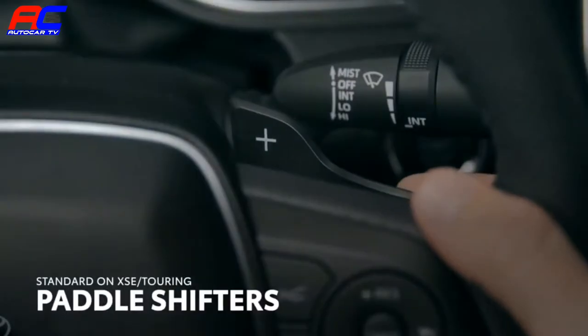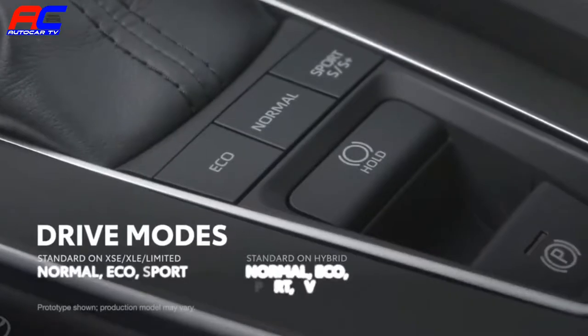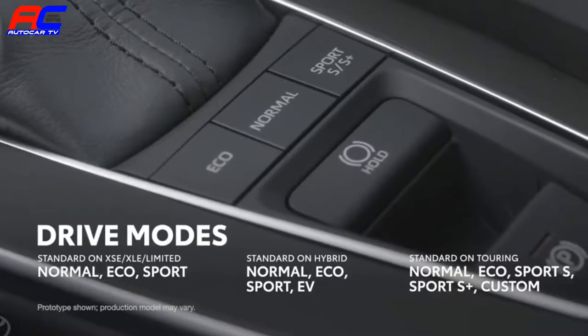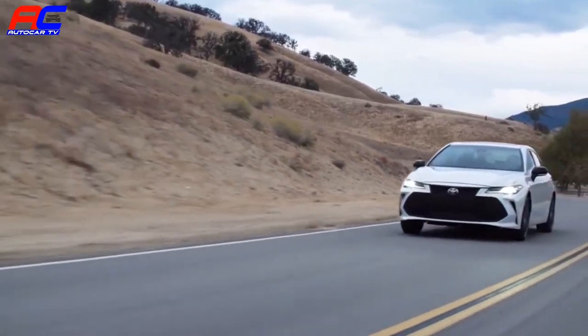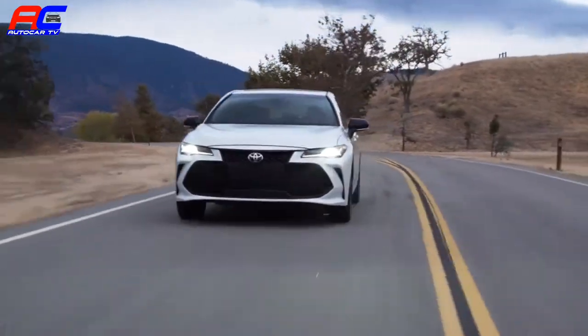Not just by equipping paddle shifters by the steering wheel, but by implementing some of the smartest drive mode features Toyota has ever made. These models now have the ability to completely transform their driving manners at the push of a button, literally.